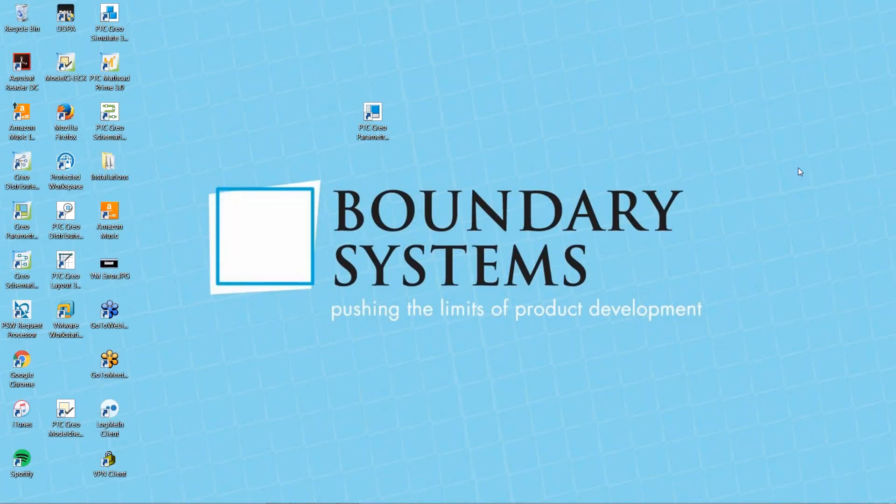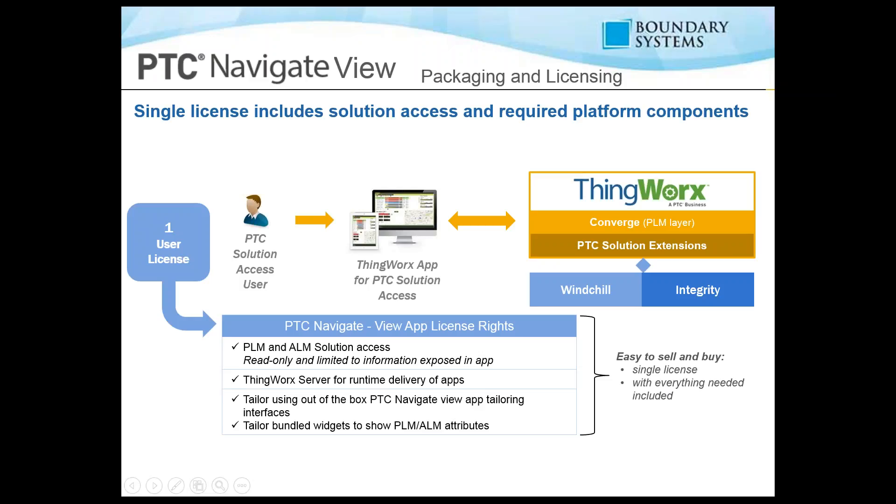Going back to the presentation to wrap up. With PTC Navigate, general information on packaging and licensing: a single license includes solutions access and required platform components. You have one user license with PLM and ALM solutions accessed in read-only mode, limited to information exposed in the app. ThingWorx server handles runtime delivery of the apps, tailored using the out-of-the-box PTC Navigate view application tailoring interface, including bundled widgets to show PLM and ALM attributes.